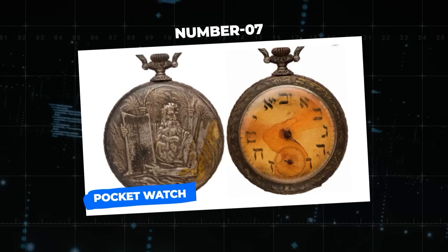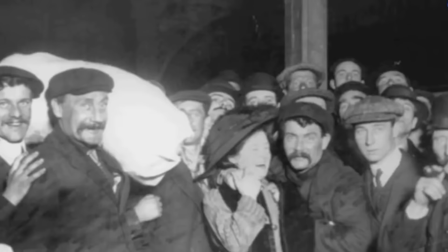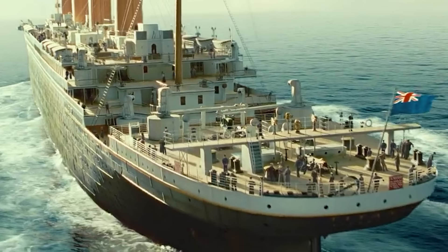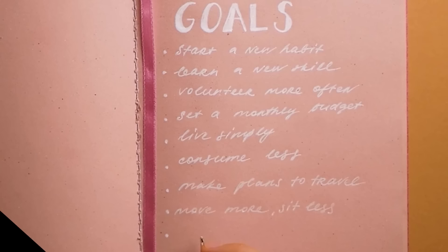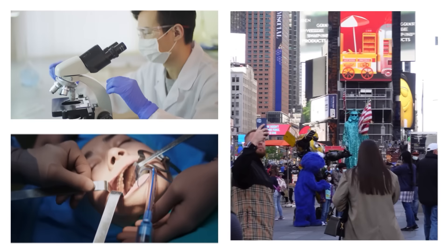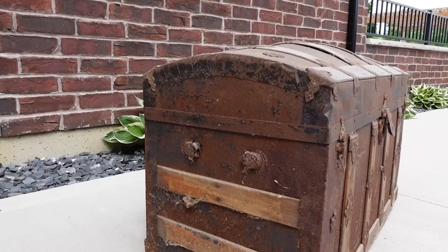Number 7: Pocket Watch. This rusted vintage pocket watch was recovered from the lifeless body of Sanai Kantor, a Russian-Jewish immigrant, and carried a narrative that rivaled the epic romance of Jack and Rose. Sanai Kantor boarded the Titanic with his loving wife Miriam as second-class passengers, dreaming of a new life in America. Their goals were modest but profound — they wanted to study medicine and dentistry in New York. Sanai, a furrier by trade, brought trunks of furs hoping to sell them to fund their American dream.